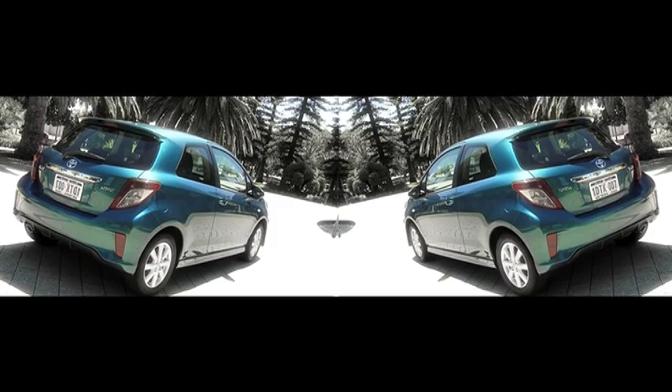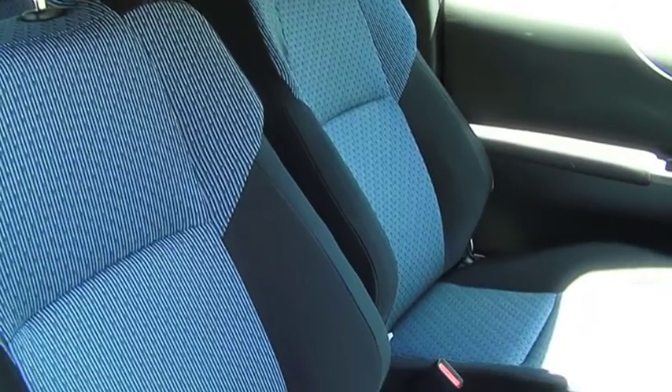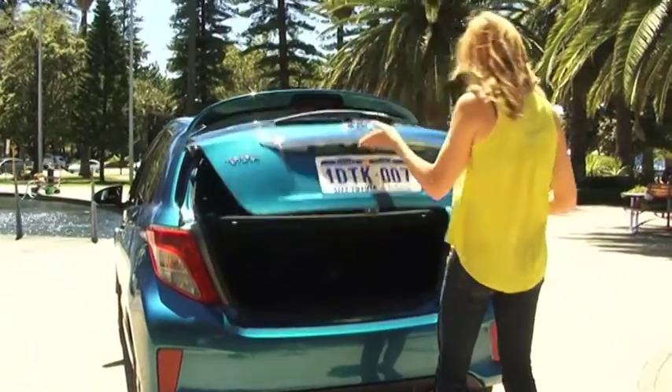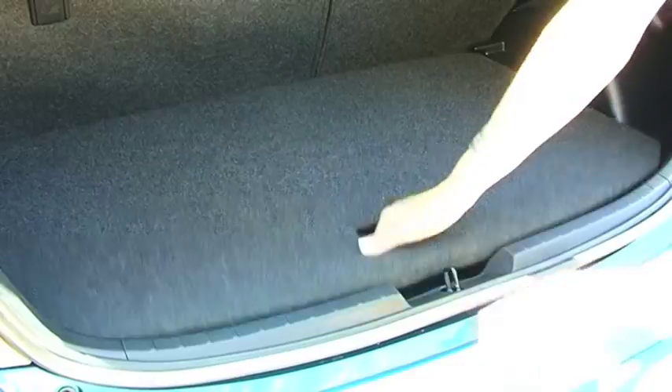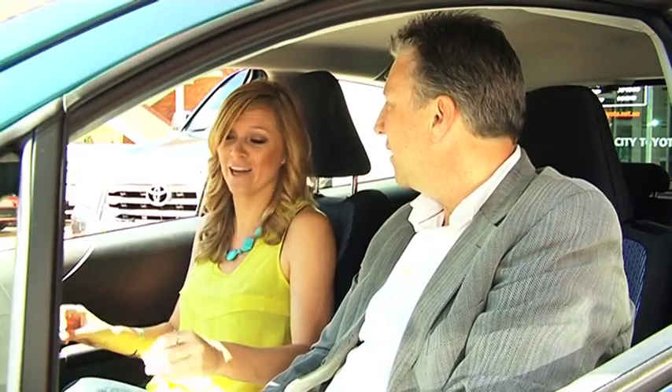You'll struggle to find a car as clever as this one. The interior is also striking — the attention to detail is second to none, and you'll find more storage than you think possible in a car this size. I'm almost intimidated by the Yaris. I can see there's lots of features — it's a small car, but heaps of stuff inside.